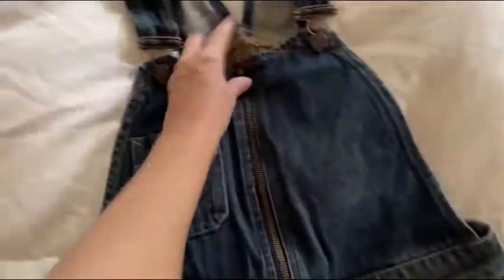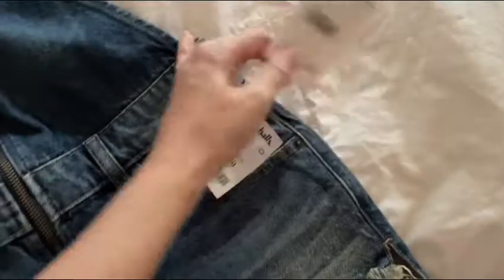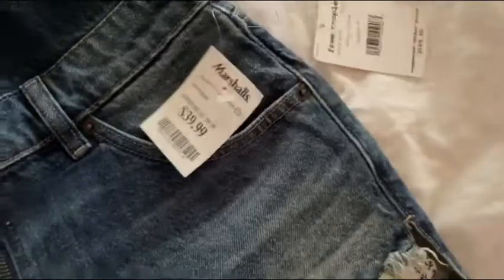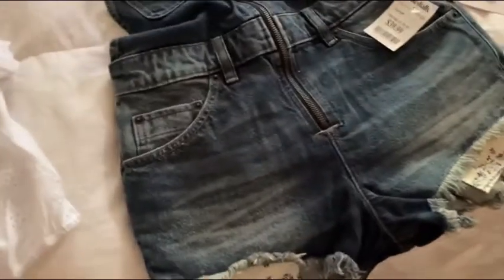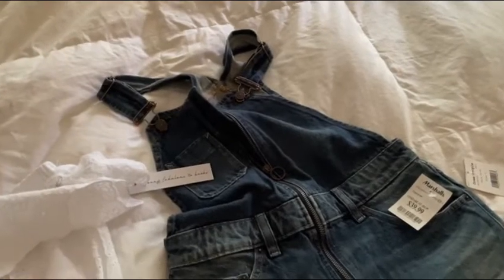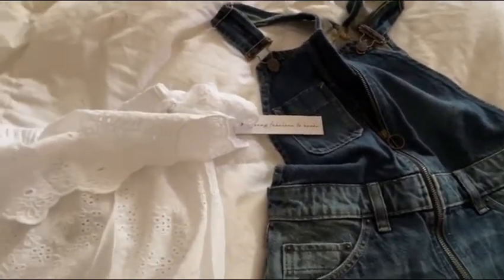These are Free People as well and it has that sexy little zipper. This one was $40 and regularly $108 — just had to show that off. And then this little crop top with this eyelet detail — comfy is what I was going for, and cute. So that's everything, you guys. Thanks for watching this little vlog.